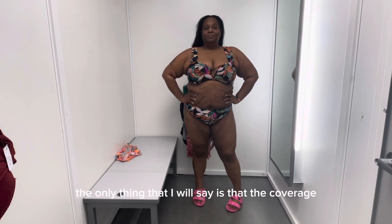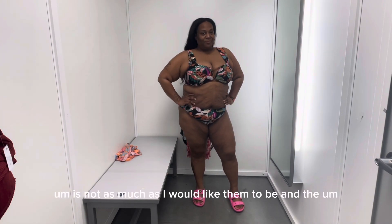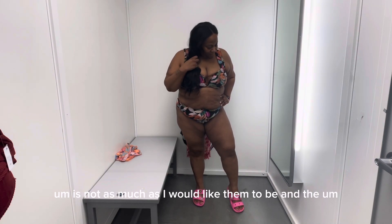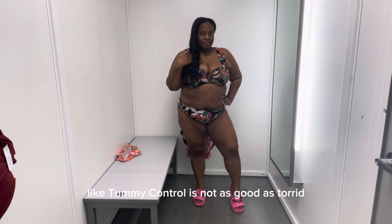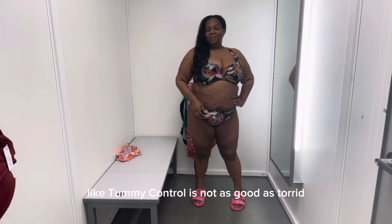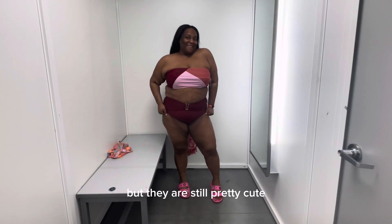The only thing I will say is that the coverage is not as much as I would like, and the tummy control is not as good as Torrid. But they are still pretty cute.